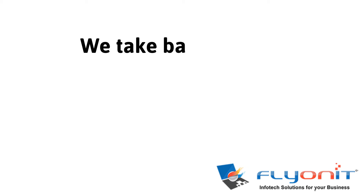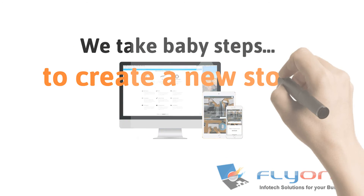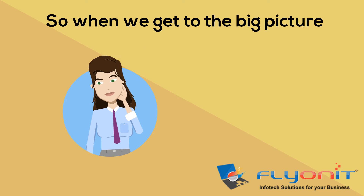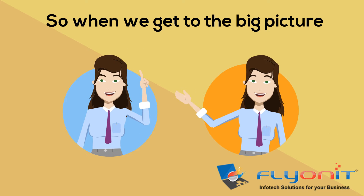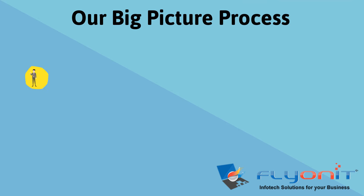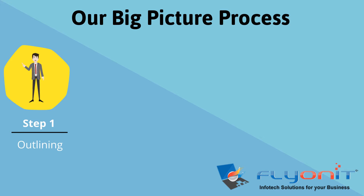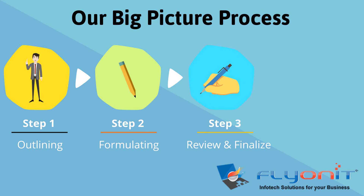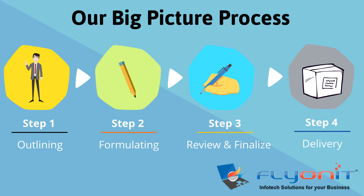We take baby steps to create a new story, so when we get to the big picture there is no big surprise, just happy clients. Our big picture process: step 1 outlining, step 2 formulating, step 3 review and finalize, step 4 delivery.